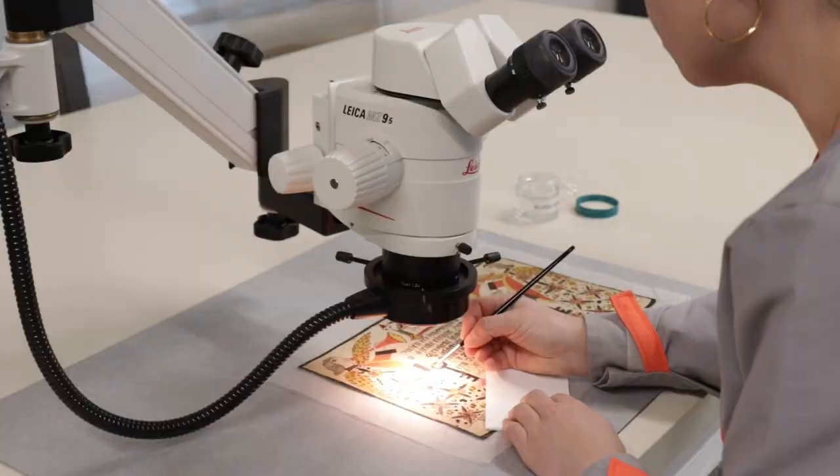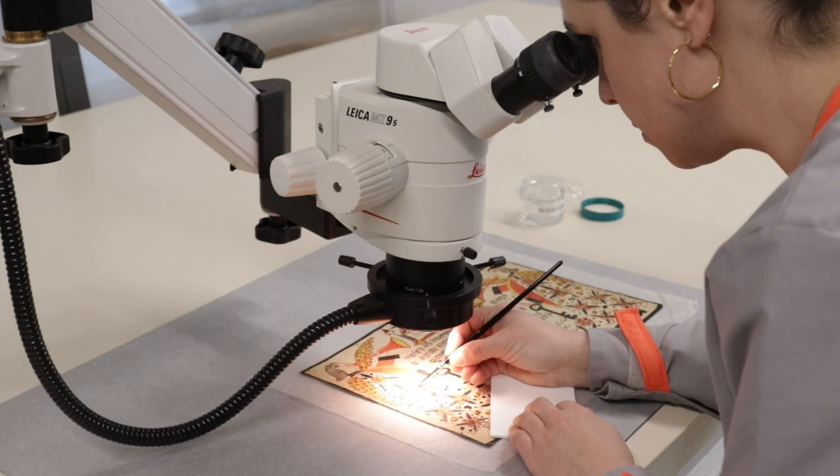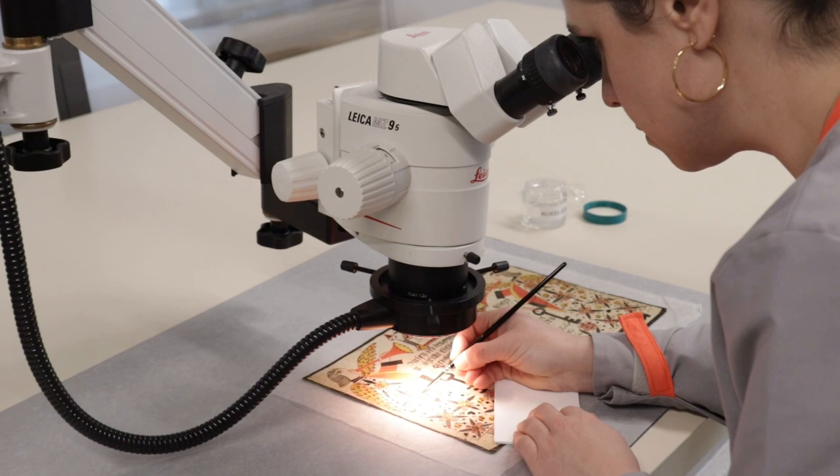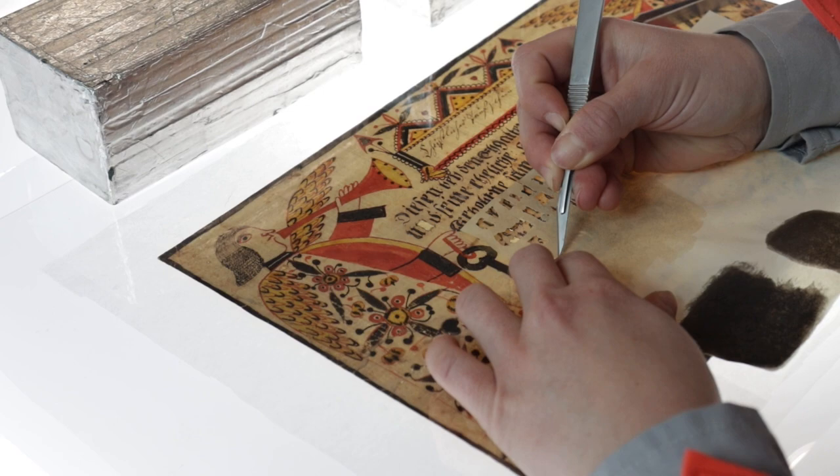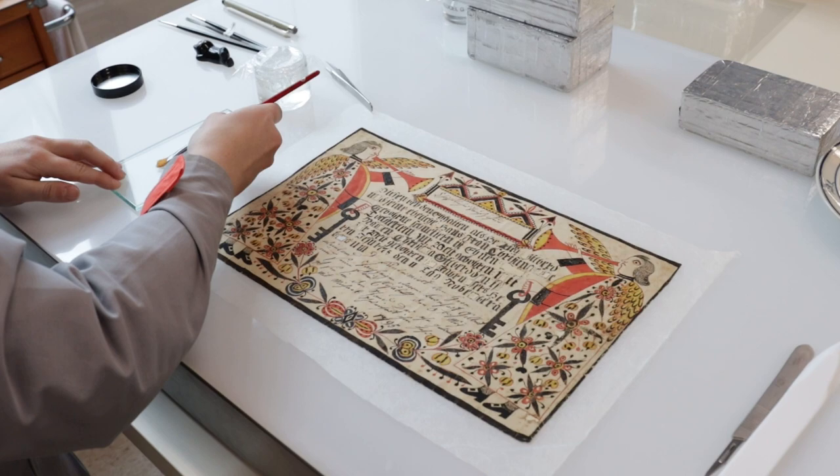Firstly, we needed to consolidate the media by applying a diluted adhesive. The presence of water can speed up the degradation process of the ink, which is why we selected an alcohol-based adhesive that was applied while viewing the artwork under magnification. Former repairs were removed using only scalpels and tweezers, again to avoid the introduction of water.